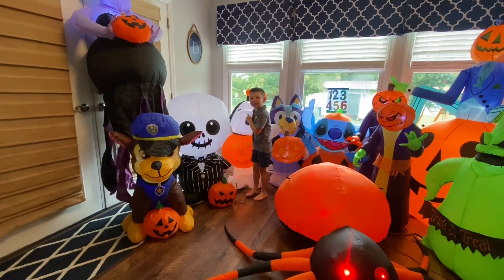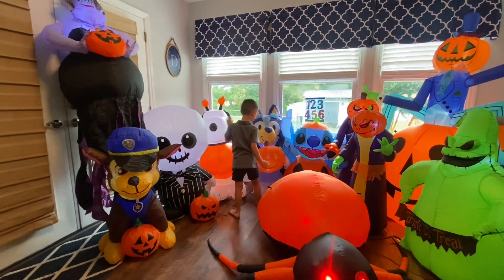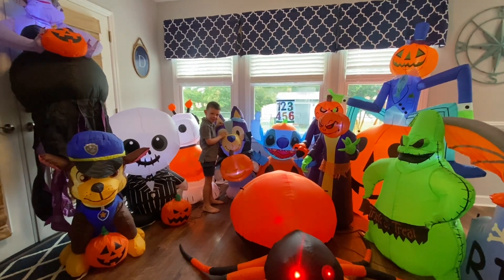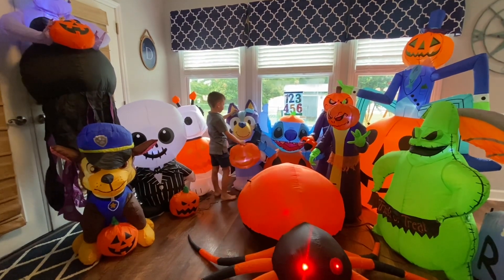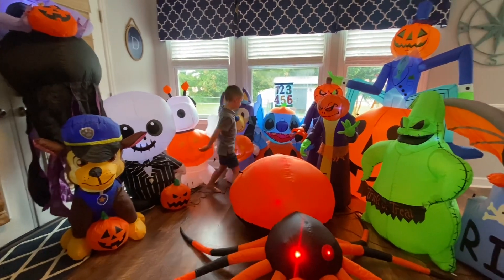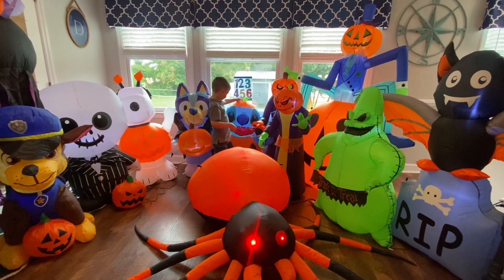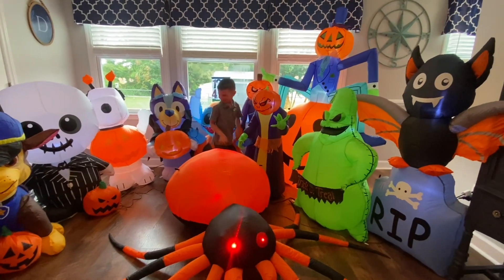That was your favorite too — Jack Skellington! That one's new, that one came just for you, you love it. He's going fast, I'm just going to let him run with it. Who's that? Bluey! Yes, that's our Bluey vampire — we love Bluey. And what is that one? Stitch! Yes, we love Stitch.